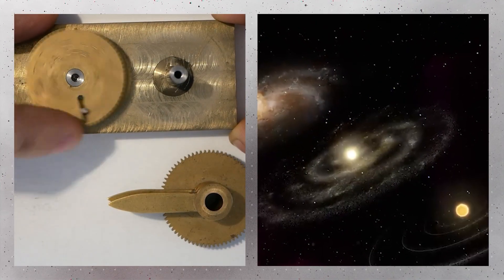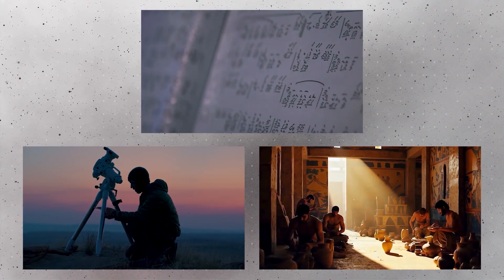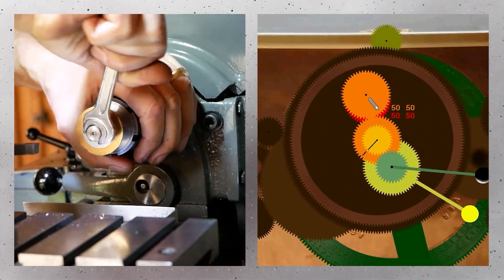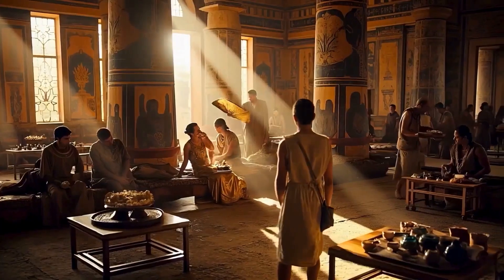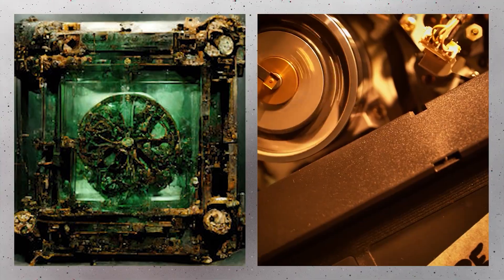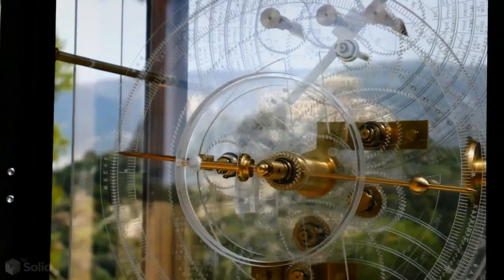Producing such a device required not only deep astronomical knowledge, but also exceptional mathematical calculations and metalworking skills. It is believed that mathematicians, astronomers, and skilled artisans collaborated in scientific centers like Rhodes or Syracuse to create this masterpiece. The intricate gear trains and precision engineering demonstrate an advanced understanding of both science and mechanics. This pushes back the timeline of complex technological innovation significantly, showing that the ancient world was capable of feats previously thought exclusive to the modern era, and highlighting a lost tradition of craftsmanship and knowledge that survived only in fragments until its rediscovery.